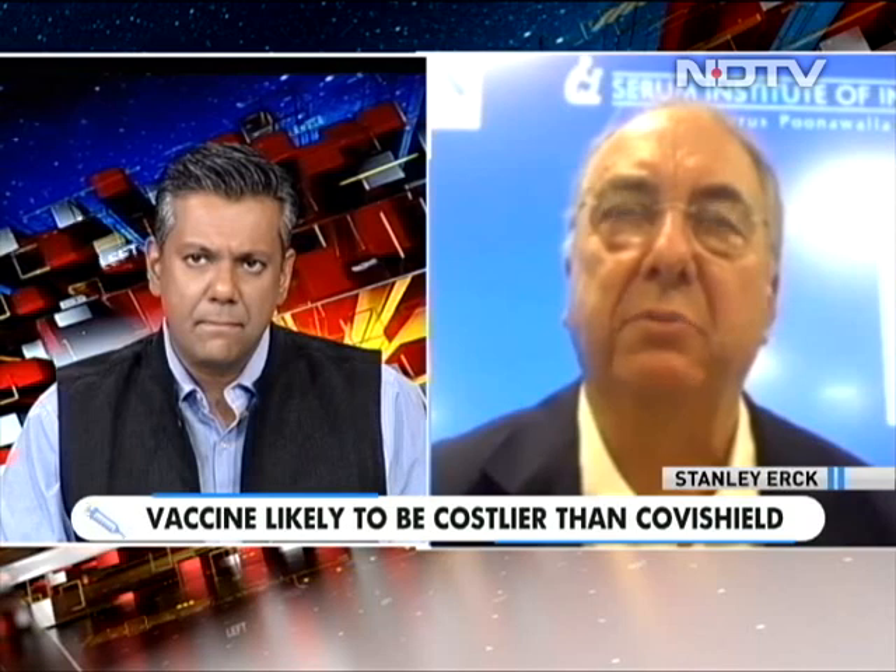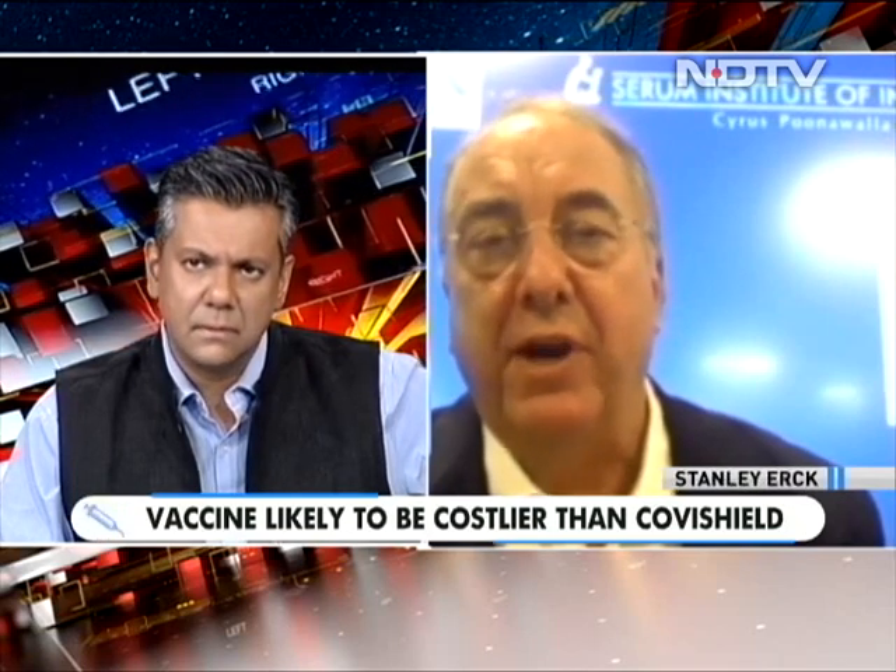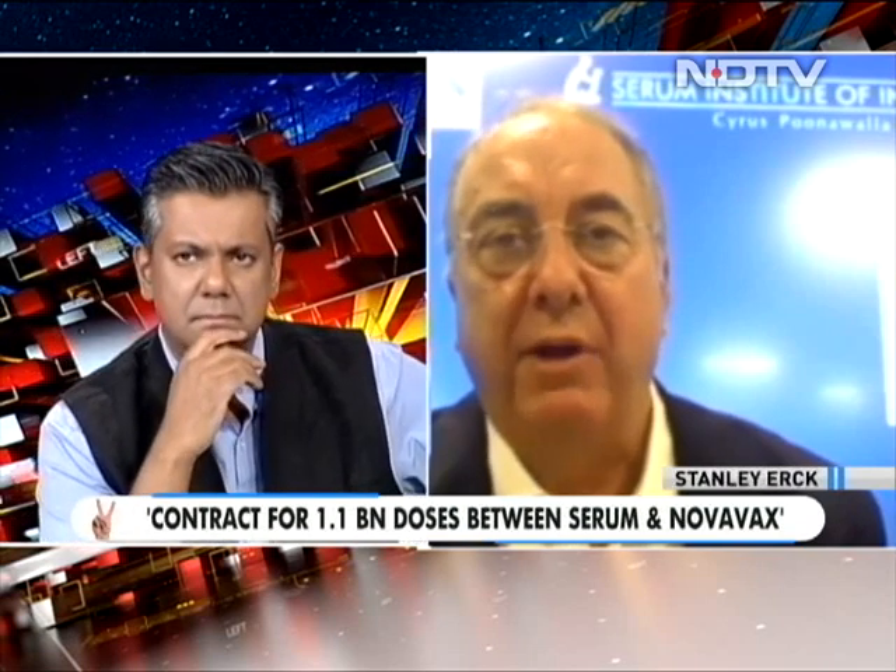How many doses do you expect to manufacture in India, and how important is this for COVAX and other countries? The partnership will allow us to rapidly scale up production. We made a contract with COVAX to supply 1.1 billion doses between Serum Institute and Novavax. Our forecast is that between the two of us we will be producing as many as 100 million doses a month by the end of the third quarter, and up to 150 million doses a month by the end of the fourth quarter of next year — allowing us to reach over two billion doses during 2022.